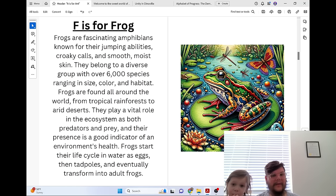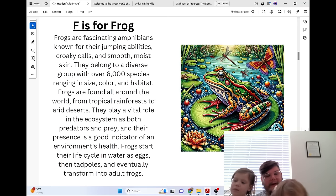F is for Frog. Frogs are fascinating amphibians known for their jumping abilities, croaky calls, and smooth, moist skin. They belong to a diverse group with over 6,000 species, ranging in size, color, and habitat. Frogs are found all over the world, from tropical rainforests to arid deserts. They play a vital role in the ecosystem as both predators and prey, and their presence is a good indicator of an environment's health.